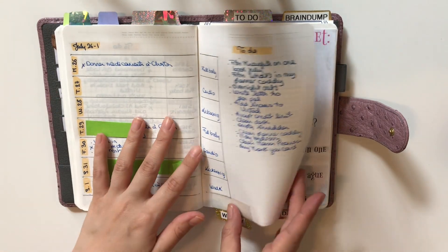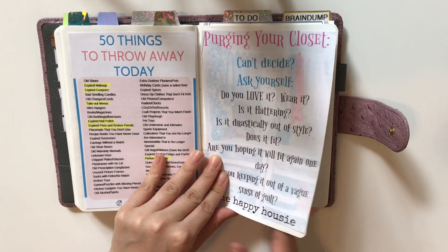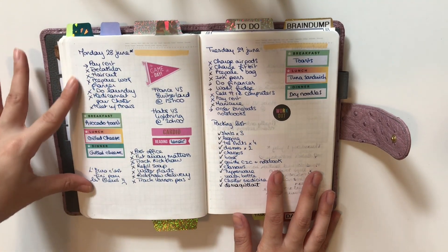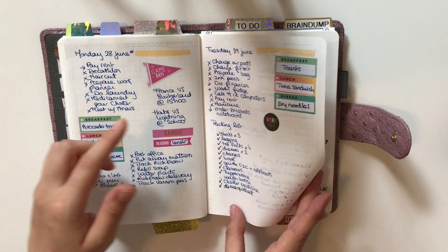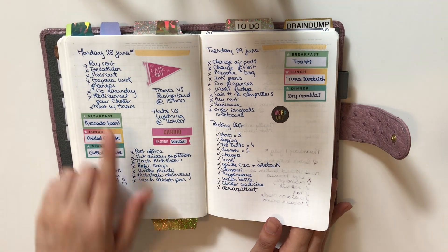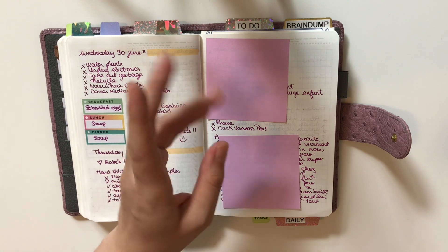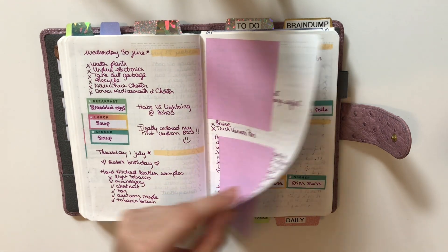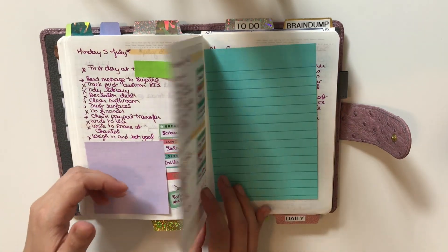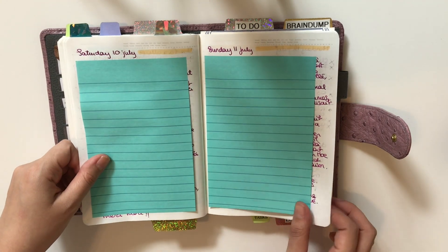I planned all the weeks ahead because I do not like setting up a weekly layout every single week. I also have a little challenge I did for July. Then I went straight into my dailies — sometimes one page per day, sometimes a bit less — tracking meals and doing some journaling.